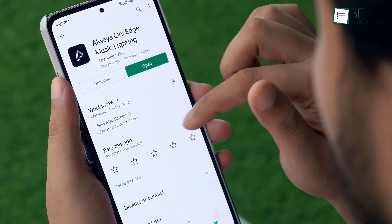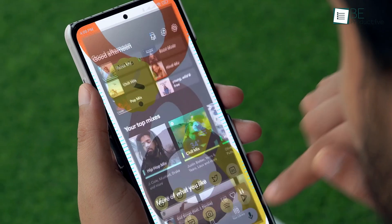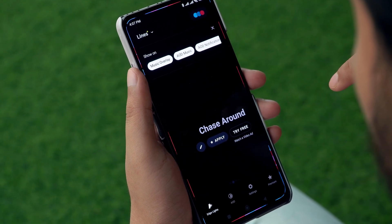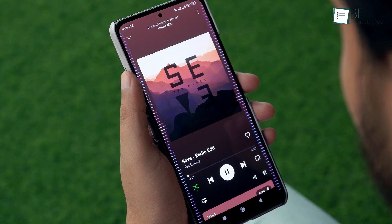Next on our list is Movies Edge, which displays a live music visualizer around the edges of your mobile screen to enhance your music listening experience. There are a bunch of different options to choose from and you can customize the effects pretty heavily. Besides that, you can even sync the colors from the album's artwork.